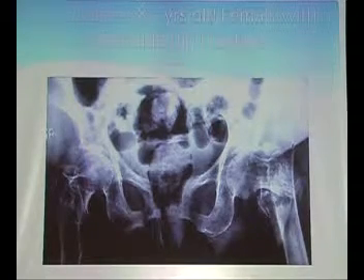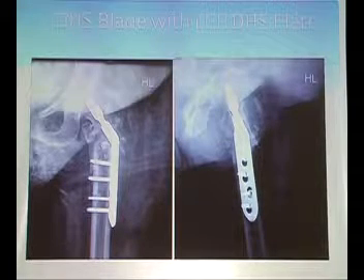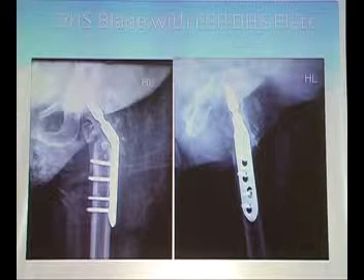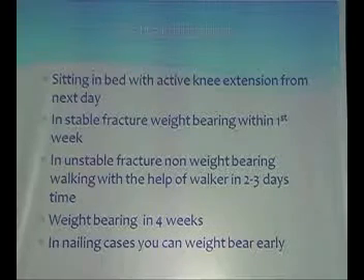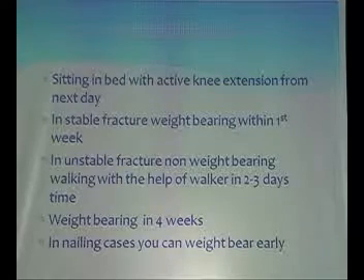Here is an 87-year-old female with an unstable hip fracture treated with a DHS blade — an LCP DHS with a barrel blade wherein you can put locking head screws. In stable fractures, weight bearing can start within the first week if your reduction is proper and you have achieved a good stable, strong implant.